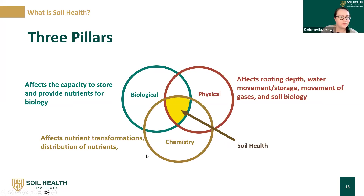There are three pillars of qualities we think of when we think of healthy soil. Physical components affect rooting depth, water movement and storage, movement of gases, and soil biology — different soil biota need different pore spaces to move in or aggregates they can occupy. Chemical components affect nutrient transformations and distribution through the soil, which is really important for agriculture. Biological capacity affects the ability to store and provide nutrients for biology. The intersection of all three is really where soil health exists.